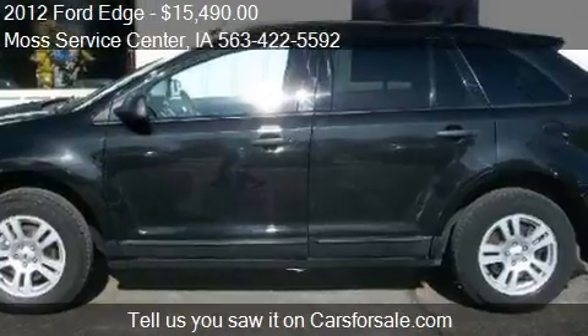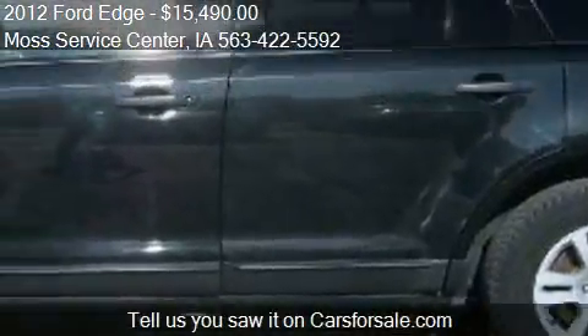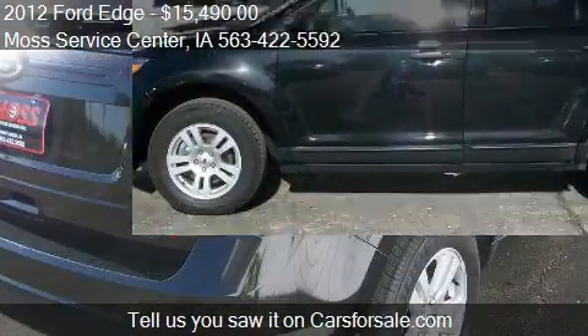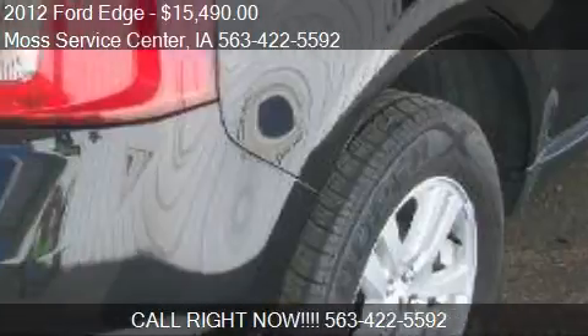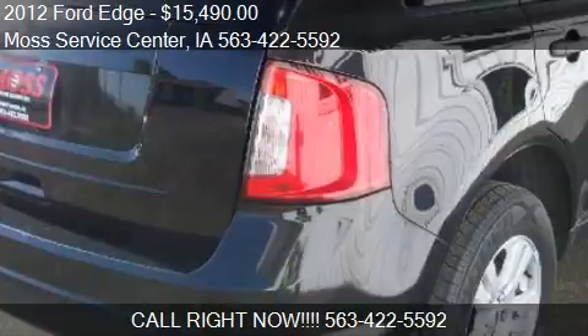Call us at 563-225-5920 or stop by our lot. Find us at 610 Highway 150 South in West Union, Iowa, on our website, or check us out on carsforsale.com.